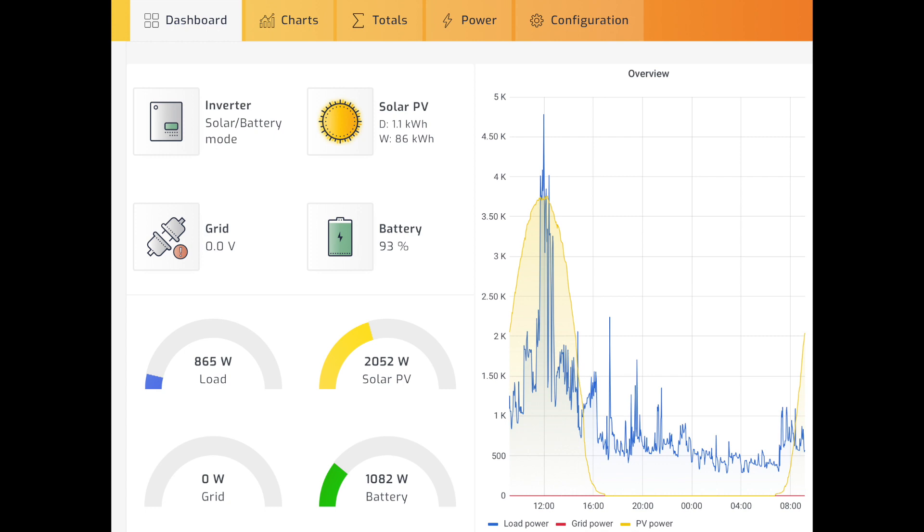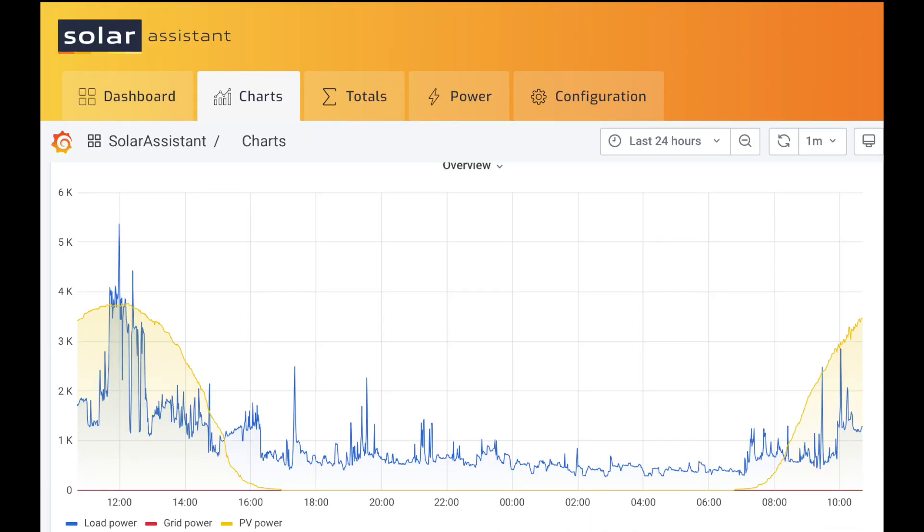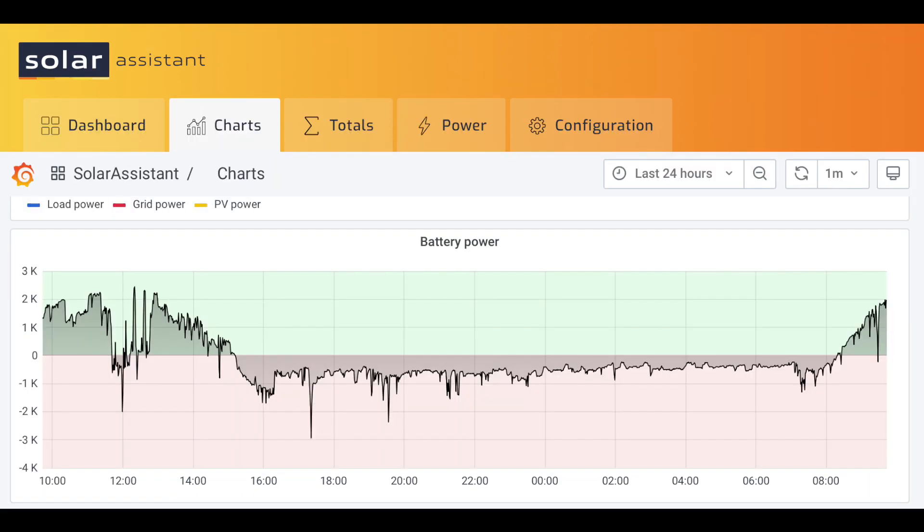The reporting and charting on Solar Assistant is also excellent. To be honest, had I had Solar Assistant before I made the decision to disconnect from the utility company, I probably wouldn't have.